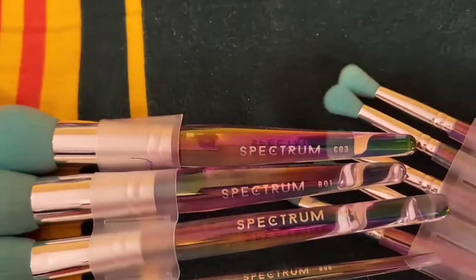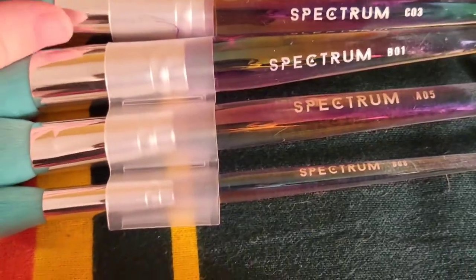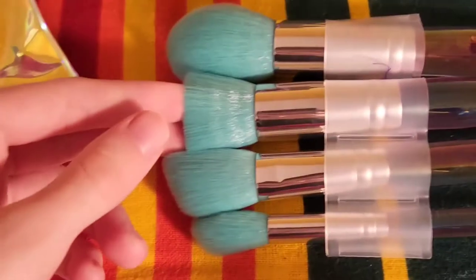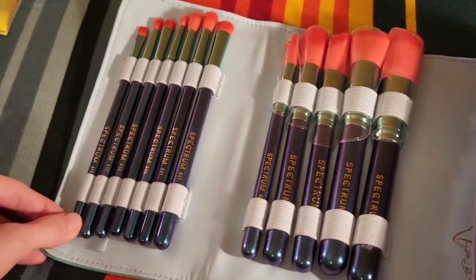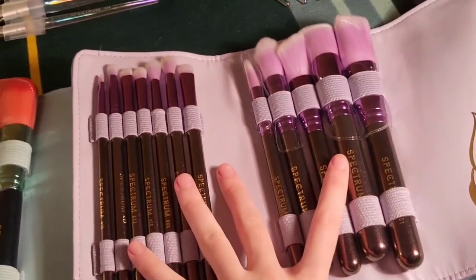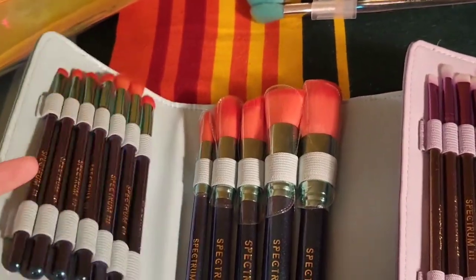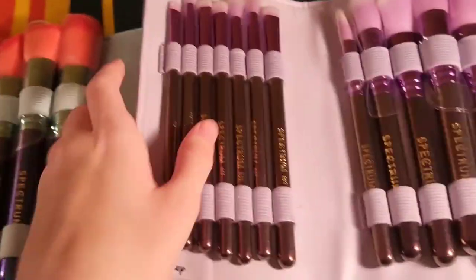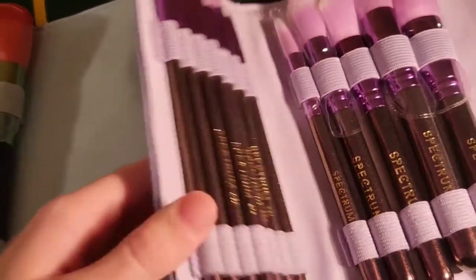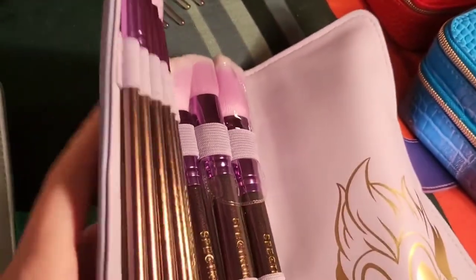The four-piece Oceana face set has the same tapered iridescent handles, and comes with an all-over face brush (C03), flat top foundation brush, angled cheek brush, and a magic wand highlighter brush. Both Little Mermaid sets have the same brushes in them — the Ariel set and Ursula set have the same cuts. The difference is in the handles: the Ariel brushes are blue shifting to a bluey-purple, and the Ursula brushes are a lighter gray-purple shifting to a sort of chrome-green color.